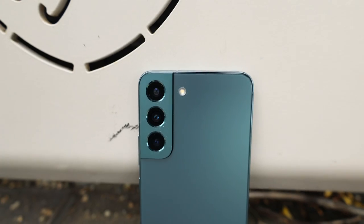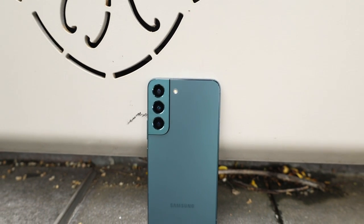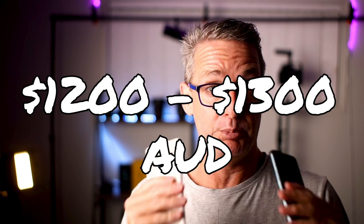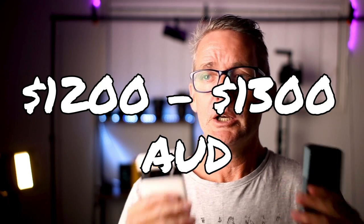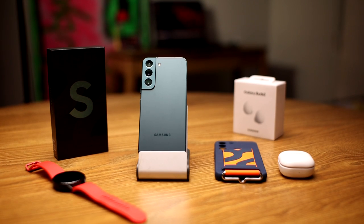Both of these were bought with my own money — no one sponsored this video, you just get my opinion on which phone is better. The reason I'm comparing these phones is because they're the same price point and they're both supposed to be flagship devices. I can tell you which one is my daily driver when we get to the end, but we're going to go through the specs first.